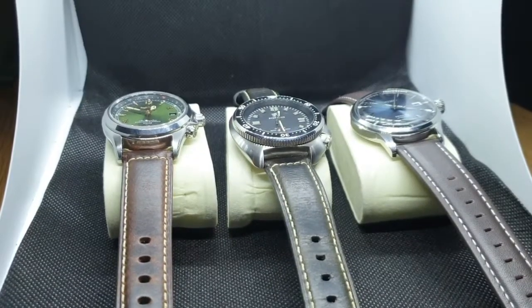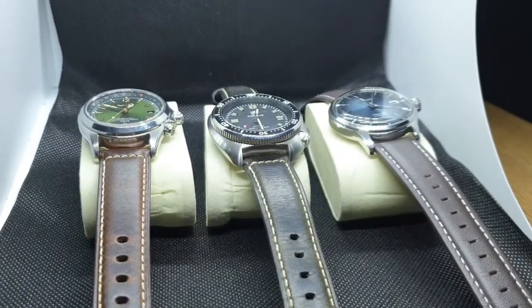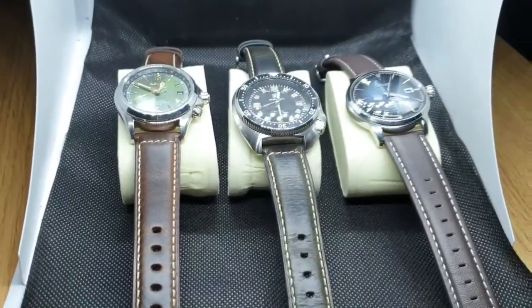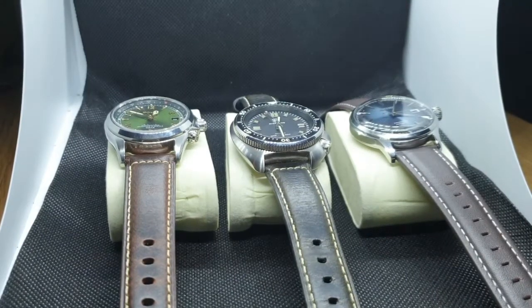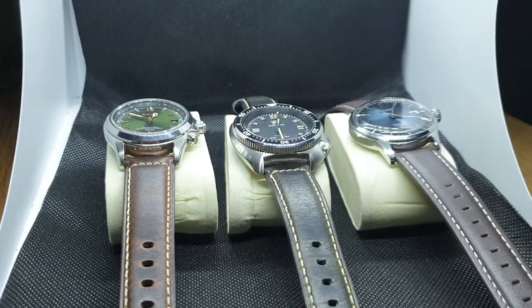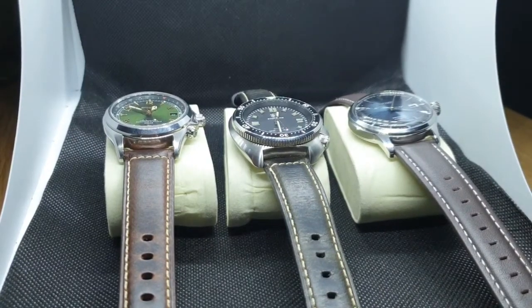Hello and welcome to my channel, thank you for tuning in. Today's review is a little bit different - it's not about the watches that you see here, but actually what they're wearing: these lovely straps. The reason I wanted to make this review about leather straps is because personally I find it quite difficult to find the right strap for our watches. I am very particular in what I'm looking for, and I actually believe I might have found, in my personal opinion, just the perfect straps for these watches.